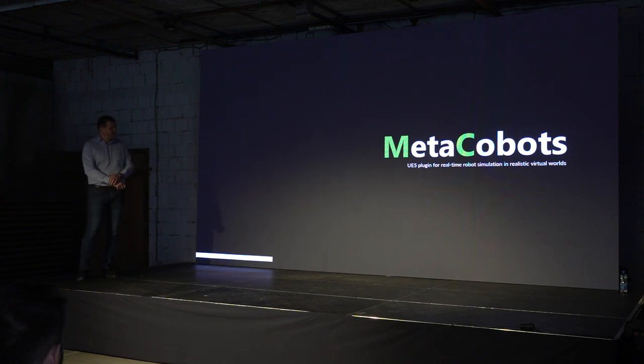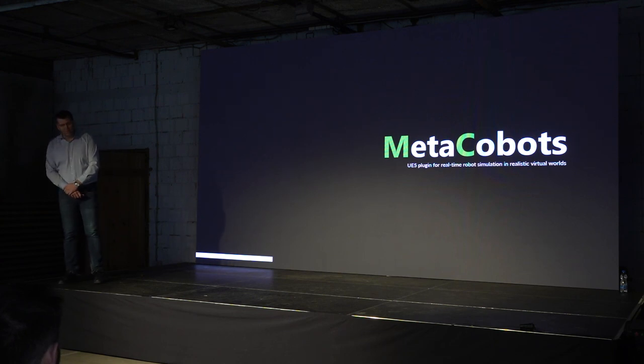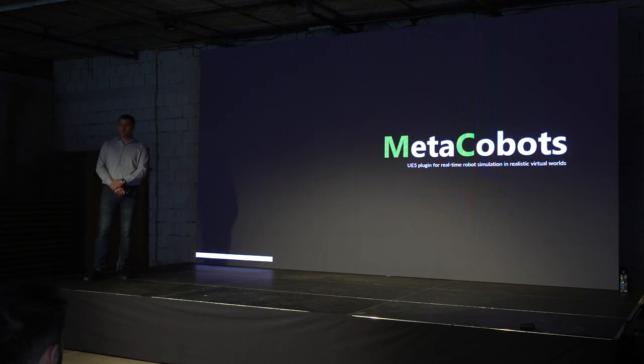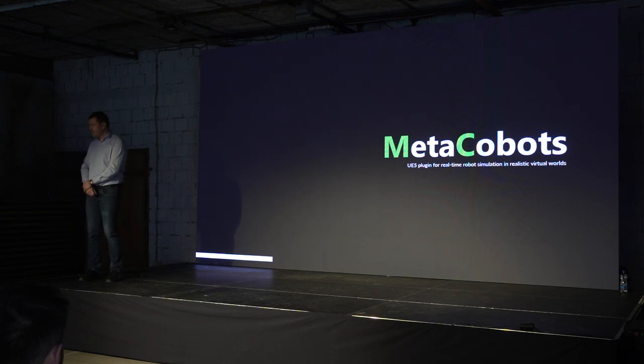So let's start. Meta Cobots is a plug-in for Unreal Engine 5 that gives users the ability to simulate in real time robotic algorithms and also to simulate in real time the interaction between robots and humans.